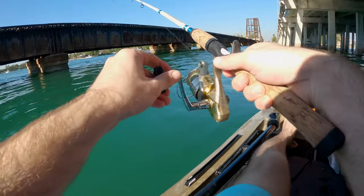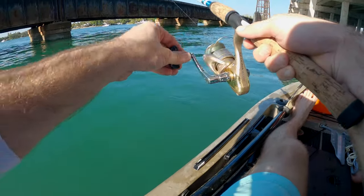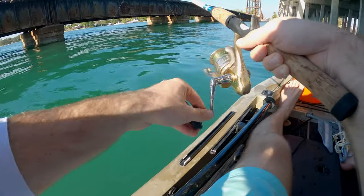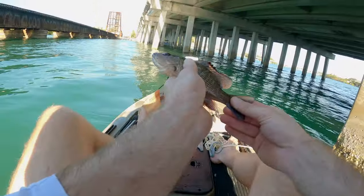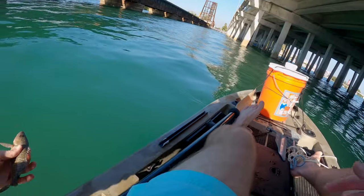Oh, we got something — got a bite! Got a fish, let's see what we got. Come to papa. Oh, small snapper. We got a small mangrove snapper, so we'll let him go. Get the release on him. See ya. That's officially the first fish on the kayak, so we're going to keep trying and try to get something a little bigger.